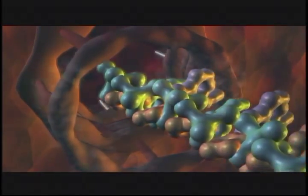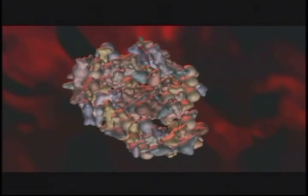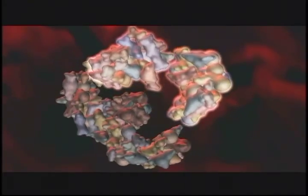But humans — you and I — are made from trillions of cells, and those trillions of cells have to fit together in the right way and do their own job.